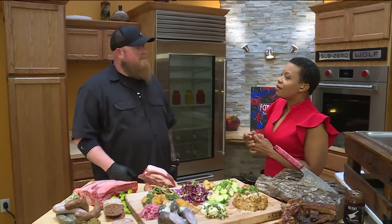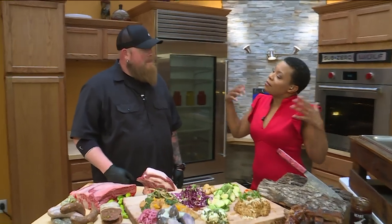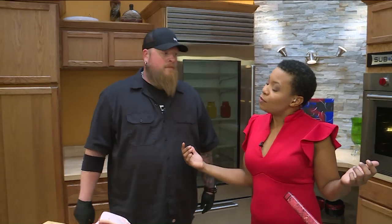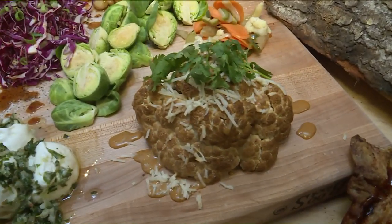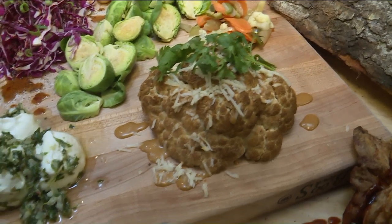People can basically think meat when they come to you guys. But you guys can do veggies too, right? Oh yeah, we're great at veggies. We took it to the next level. We did a smoked cauliflower with some Parmesan and some cilantro that comes right out of the pits. We do a fried green tomato right now — that'll change with the season.